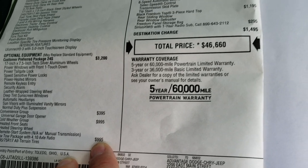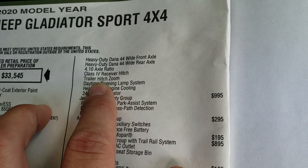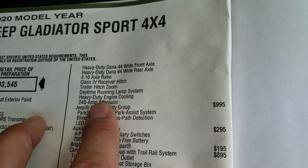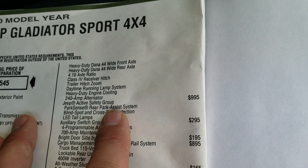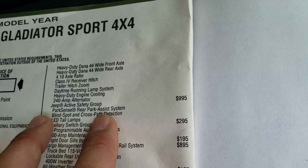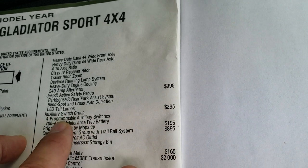The max tow package is a $995 option, and you get that heavy-duty Dana 44 wide front and rear axle, the 4.10 gears, the receiver hitch, the trailer hitch zoom — which is a really neat feature I'll show you in just a minute. And then you get heavy-duty engine cooling and a 240-amp alternator. You get the Jeep active safety group, which gives you blind spot and cross-path detection, the backup parking system, and the LED tail lamps — that's a $995 option.